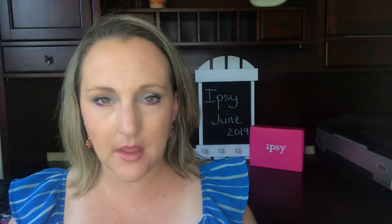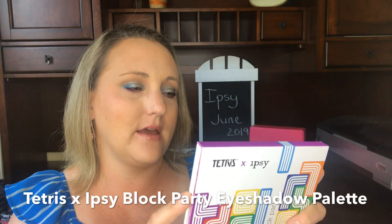Moving into the Glam Bag Plus box — I want to start with the most exciting product because it links to the Tetris collaboration. In every Glam Bag Plus box you got a palette, and this is the Block Party Palette. It has six eyeshadows with all the little shapes from the Tetris game. There were two palettes in the collection. All of these items are available online, and I'll confirm in the comments whether you need to be an Ipsy subscriber to shop.